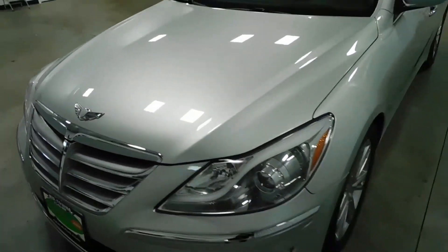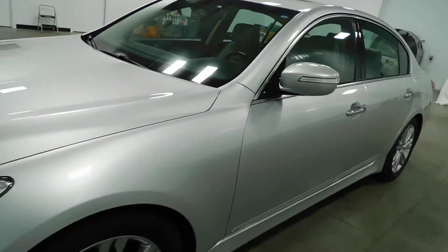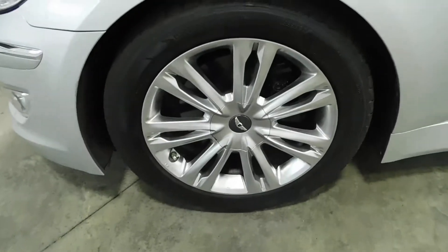There's no rock chips, dings, scratches, nor blemishes on this vehicle whatsoever. No curb rashing on the wheels. Even tread on all four tires.